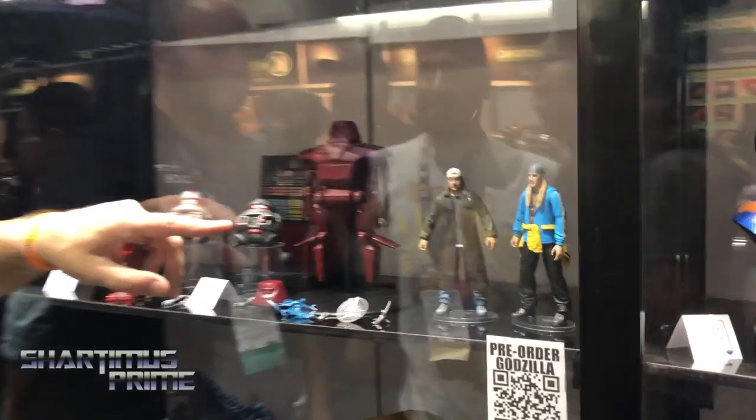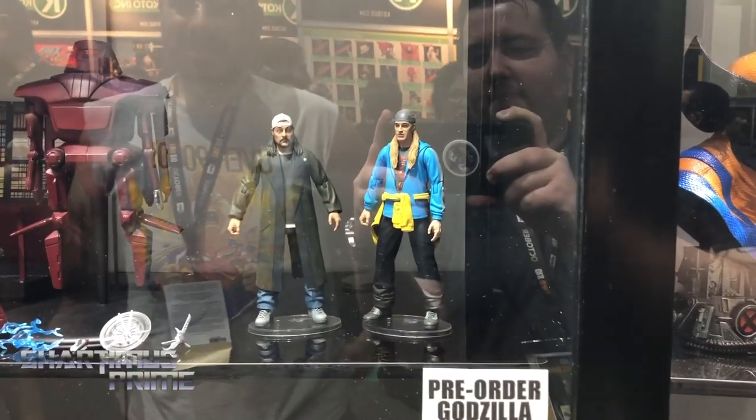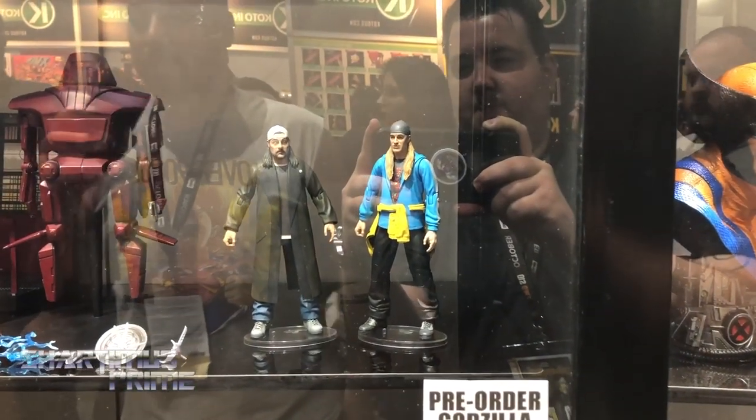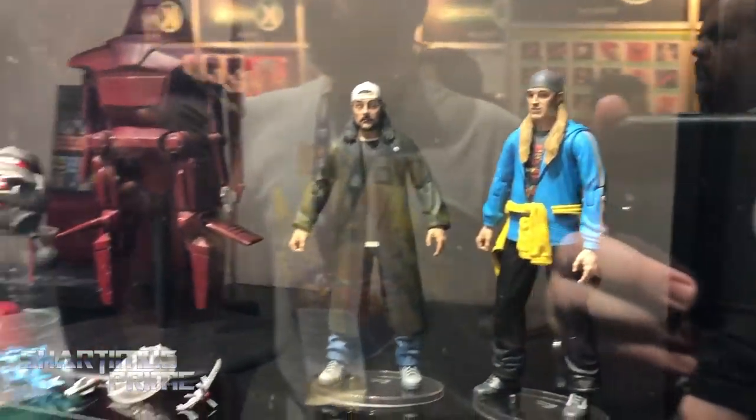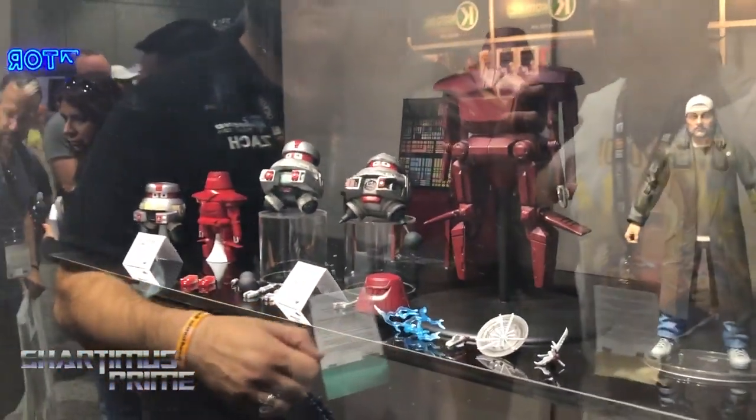Down here we've got our Jay and Silent Bob reboot figures. You've got a skinnier Bob and Jay in his new look. We haven't solicited these to retailers yet, but hopefully in the next couple of months we'll try to have them out around the time of the movie. Did you see the trailer? I haven't had a chance to watch it yet, but I've listened to somebody else watching it — it sounds hilarious. We were at the Kevin Smith panel yesterday and he showed some footage on top of the trailer and everything.